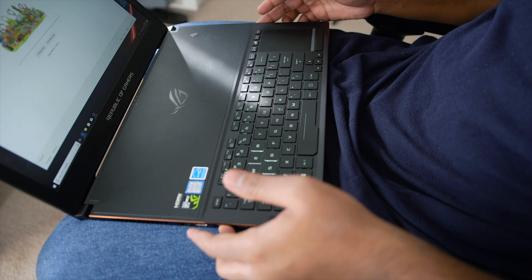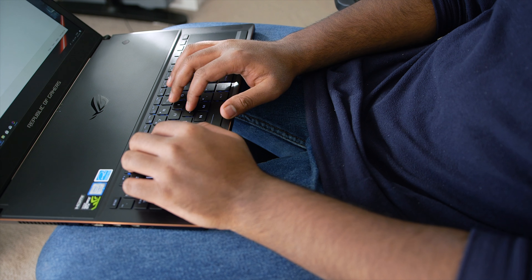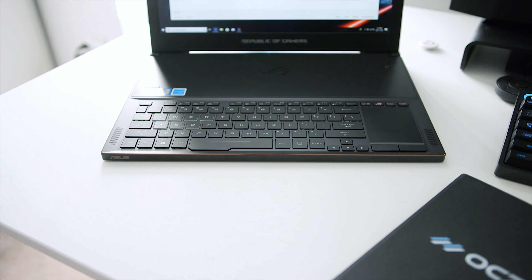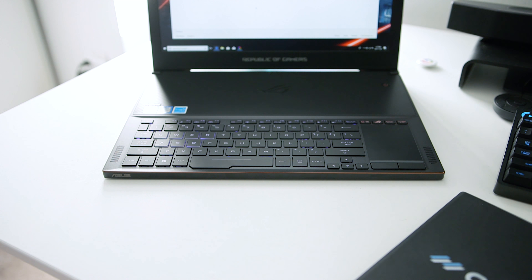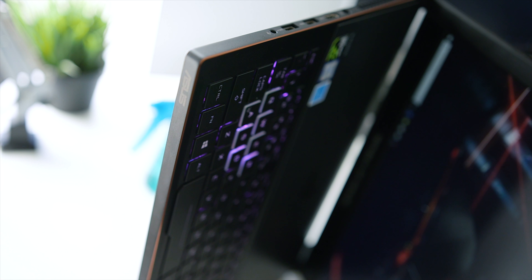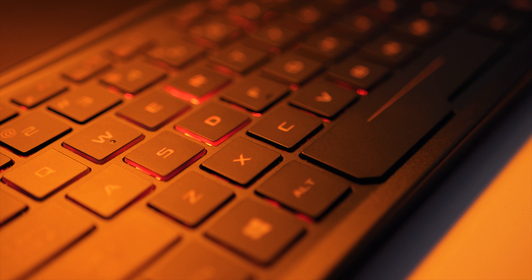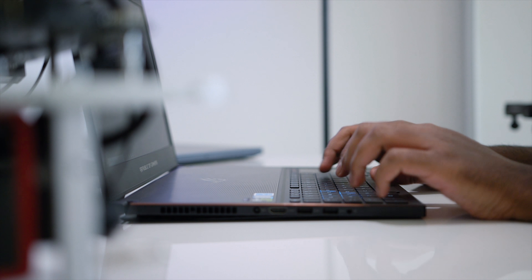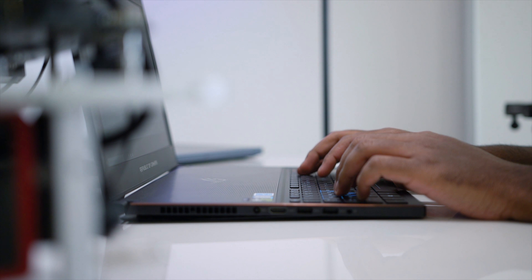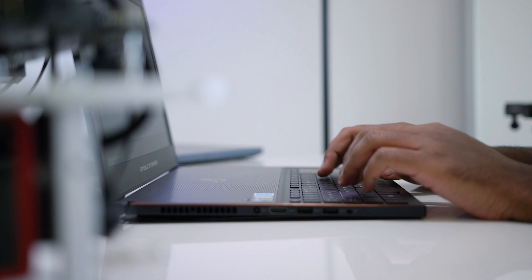Moving the notebook further away isn't feasible since it would partially hang off your knees, and the same story goes when working at a desk — you'll need ample vertical space to push it further away, though that could increase viewing distance. The keys deliver excellent tactile feedback, don't require a lot of pressure to actuate, and are LED backlit with RGB treatment customizable through software.